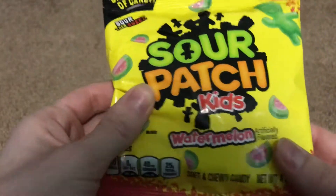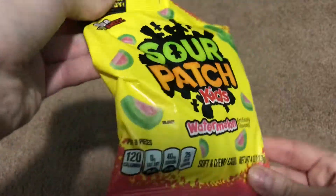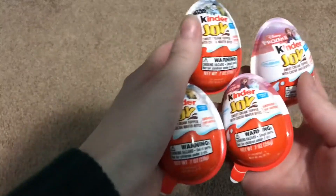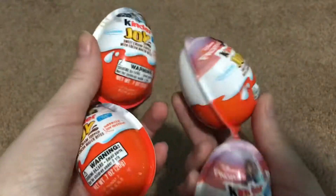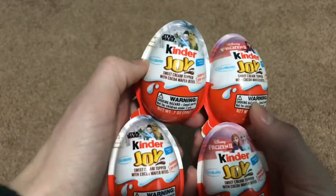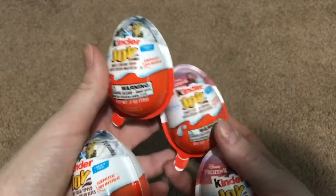Then I grabbed Sour Patch Kids just because I like myself some Sour Patch Kids. I got the watermelon flavor — just a four ounce bag. Not too big but still an okay price for a dollar. My store also got the Kinder Joy eggs in the Star Wars and Frozen 2 versions, so I got two of each. It was a pretty good deal since they are more than a dollar at a regular grocery store. And I believe that's all the food items.